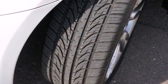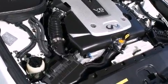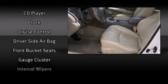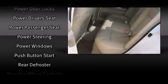Infiniti also prioritized safety and security with features such as dual front impact airbags, head curtain airbags, traction control, brake assist, anti-whiplash front head restraint, a security system, and four-wheel disc brakes with AVS. Electronic stability control ensures solid grip atop the road surface, no matter how challenging the driving conditions.